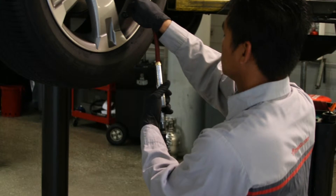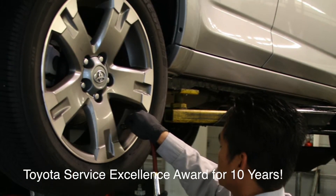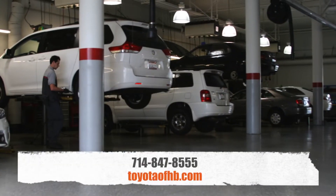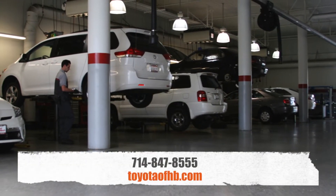You'll rest assured while you wait, as we've received the Toyota Service Excellence Award for 10 years. So come on down to Toyota of Huntington Beach, or schedule service today by giving us a call or visiting us online.